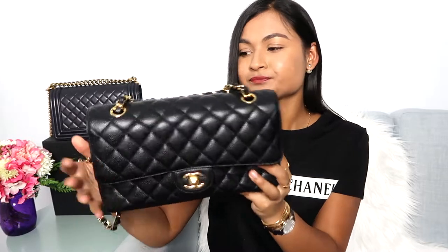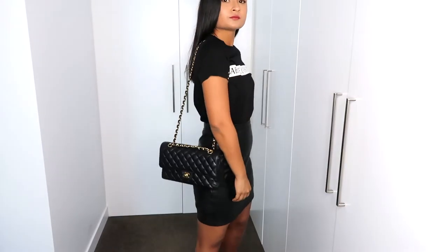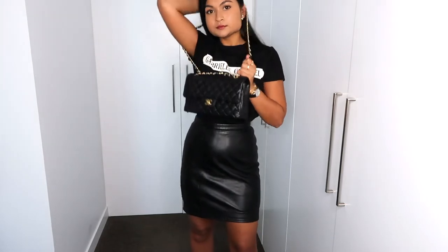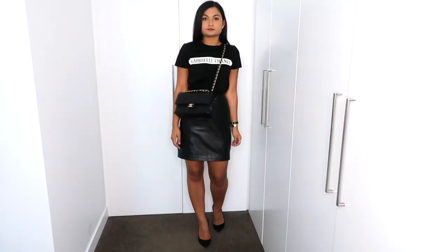The bag measures 28 centimeters diagonally, 25 centimeters wide, 14 centimeters tall, with a depth of 6 centimeters. The shoulder drop is 41 centimeters, so it's ideally meant to sit on the shoulder. Because I'm quite short, I can pull it off crossbody where it sits a little higher, which I like. That was actually one of the things that drew me to this size — the other sizes have longer straps meant to be worn more crossbody.